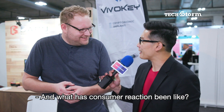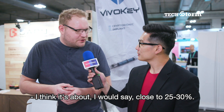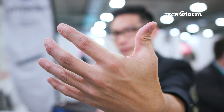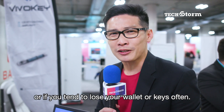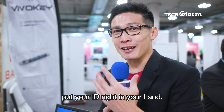And what has consumer reaction been like? I would say close to 25–30% of people are freaked out, but most people are actually quite interested. So if you're like me, who tends to forget things and leave things at home, or if you tend to lose your wallet or keys often, this might be a good alternative to just put your ID right in your hand.